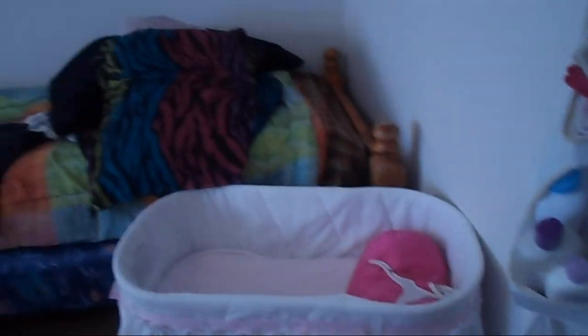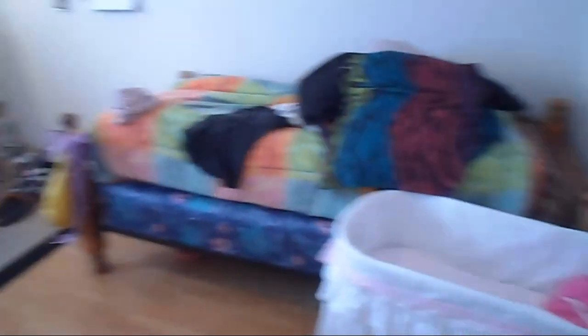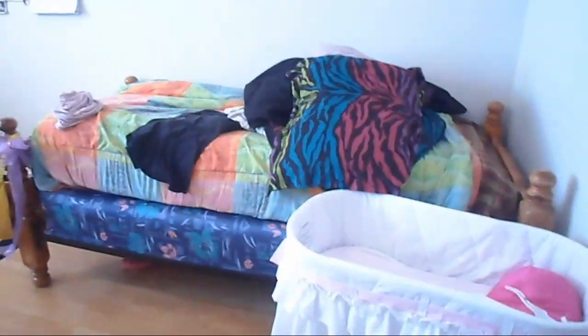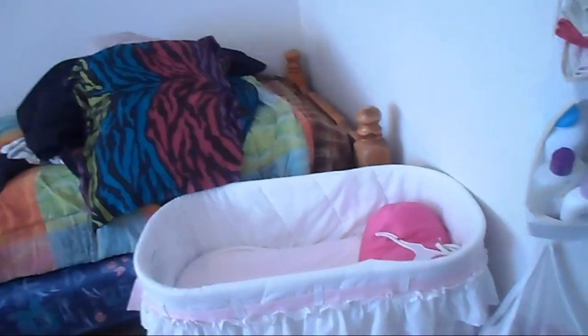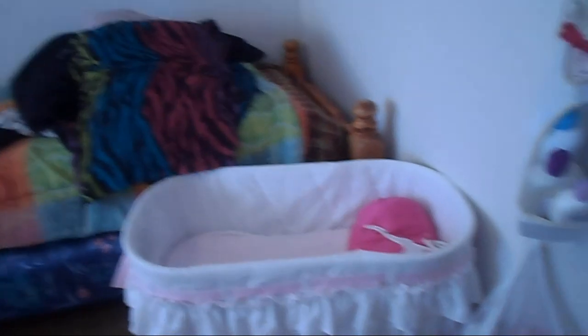And then come over here and you have her bassinet, which me and her have been sleeping in the living room the past couple of days. Since Aaliyah is sick, she has a cough, and when she lays flat on her back it makes it worse. So she's been sleeping in the bouncer since it props her up.